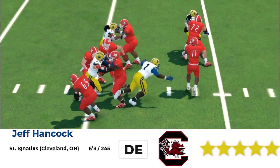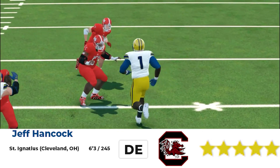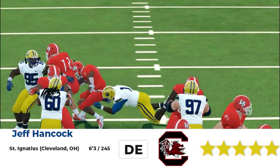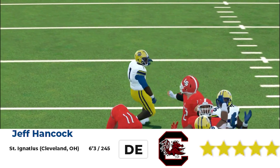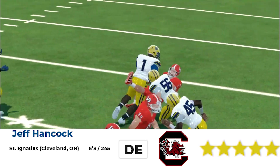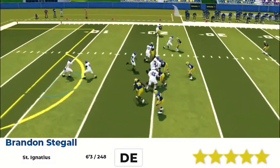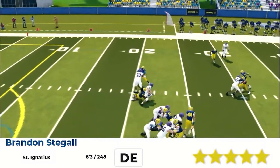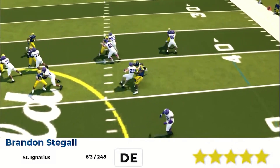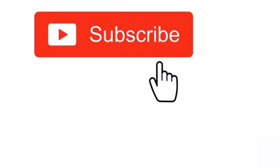Now, when we're talking about St. Ignatius — let's just peep this. They had two four-star defensive tackles, Scott Williams and Andrews, and then they had two five-star defensive ends: Jeff Hancock, defensive end, 6'3", 245, committed to South Carolina, and Brandon Stegall, 6'3", 248, another five-star defensive end. So this is one of the best defensive lines in high school football history. And guess what? They got nothing to show for it — no state championship, no national championship, no nothing.